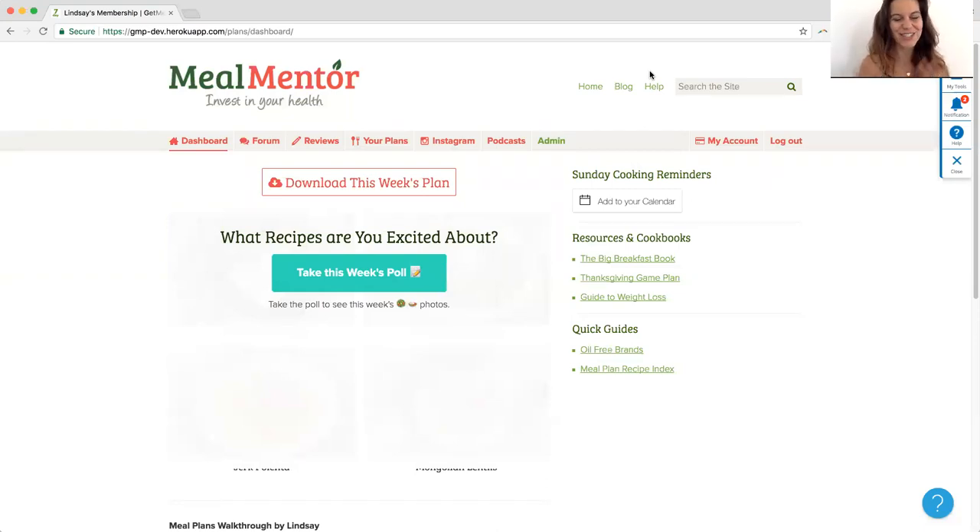Another super exciting feature is we now have popularity polls. That means you get to vote on the recipes you're most excited to make and then see what everyone else picks too. This can be really helpful if you're coming back from vacation and you missed three weeks of meal plans and want to know what was the best. Or if you're a little shy or nervous to try new things and you're waiting to see what others do first, now you have that information.